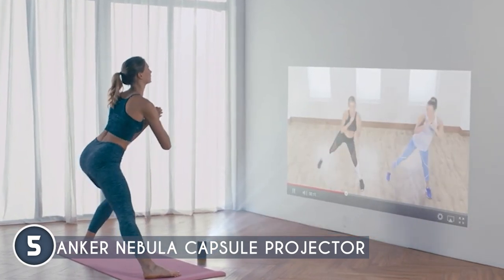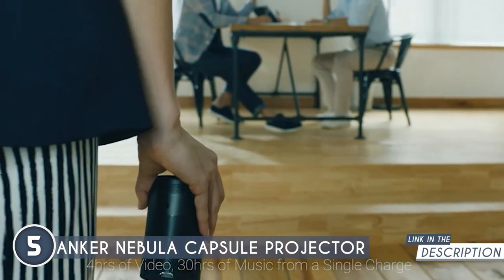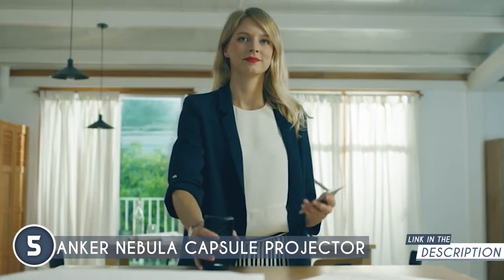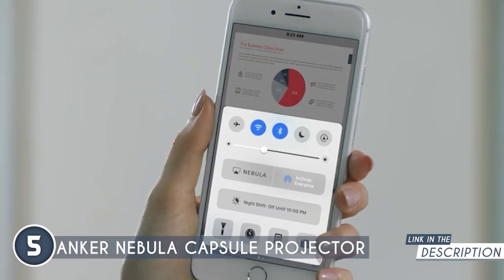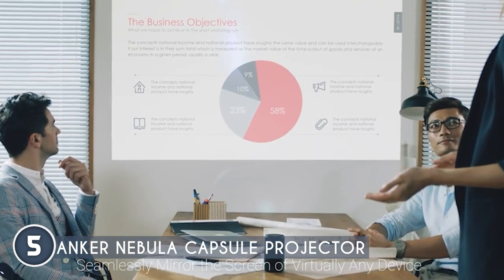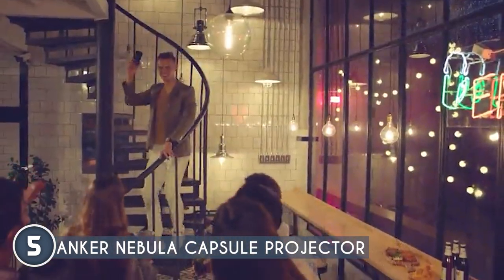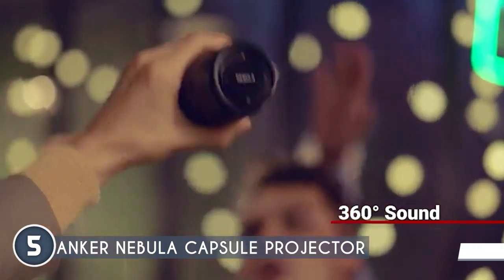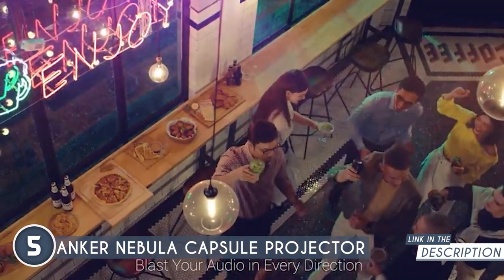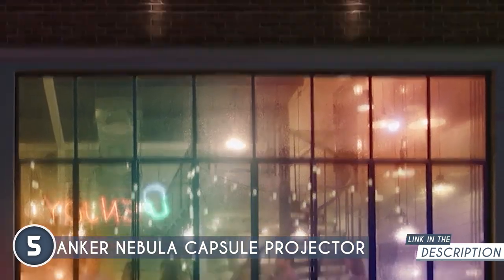The Nebula Capsule is all about the vibes, with its built-in speakers that blast some sick tunes while you Netflix and chill. The sound quality is surprisingly crisp and loud, and it's perfect for blasting your fave tunes during a spontaneous dance-off. The image quality is where it's at — it delivers a remarkably bright 100 ANSI lumen image with clear and sharp visuals even in low-light conditions, making it perfect for late-night movie marathons under the stars. The battery life is on point, giving you 4 hours of non-stop entertainment without any interruptions.